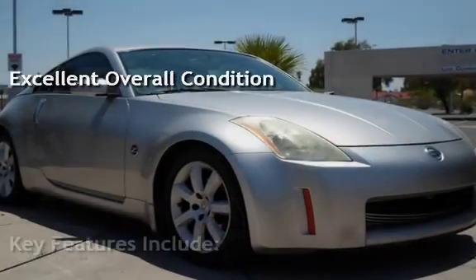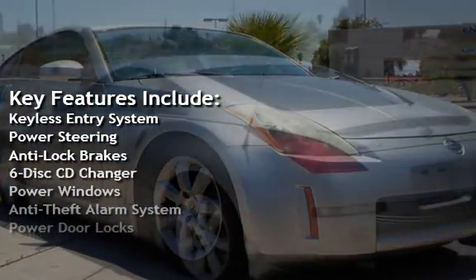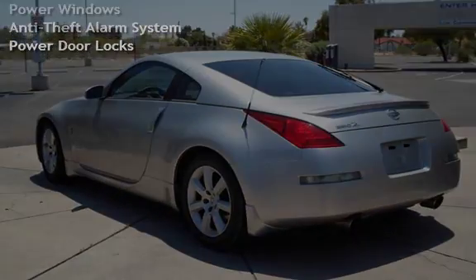Key features include keyless entry, power steering, anti-lock brakes, 6-disc CD changer, power windows, anti-theft alarm system, and power door locks.